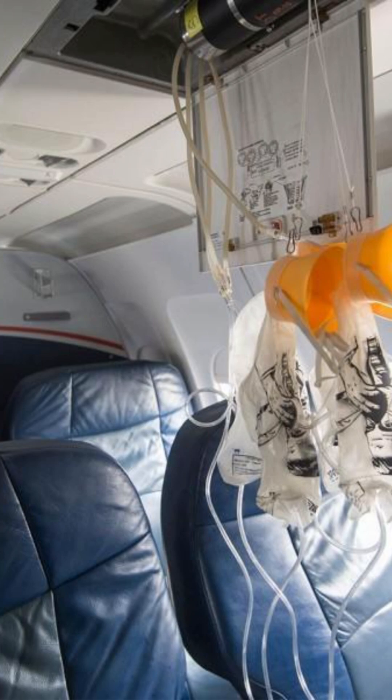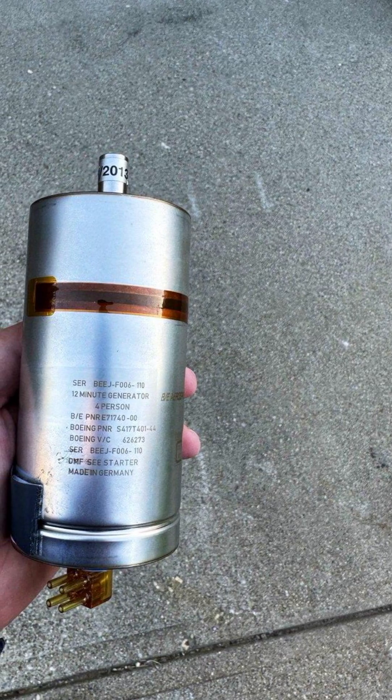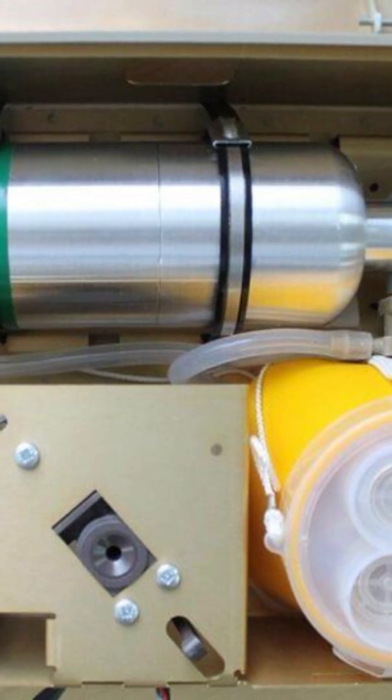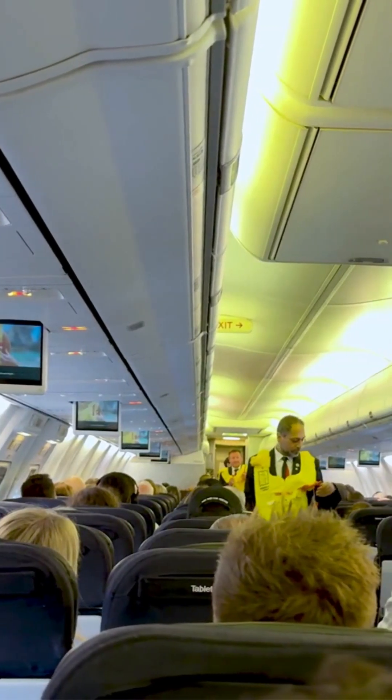And those masks? They're supplied by chemical oxygen generators located in the aircraft panel above your head. Their single-use units generate extreme heat and must be maintained perfectly. One mistake can be catastrophic to passengers.